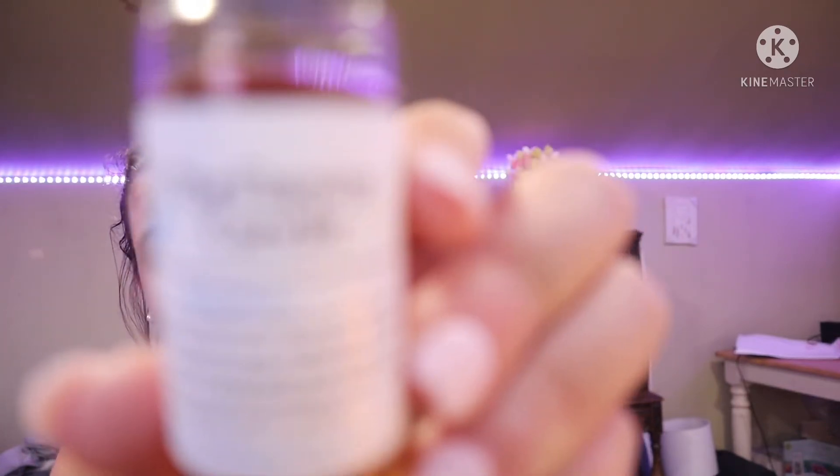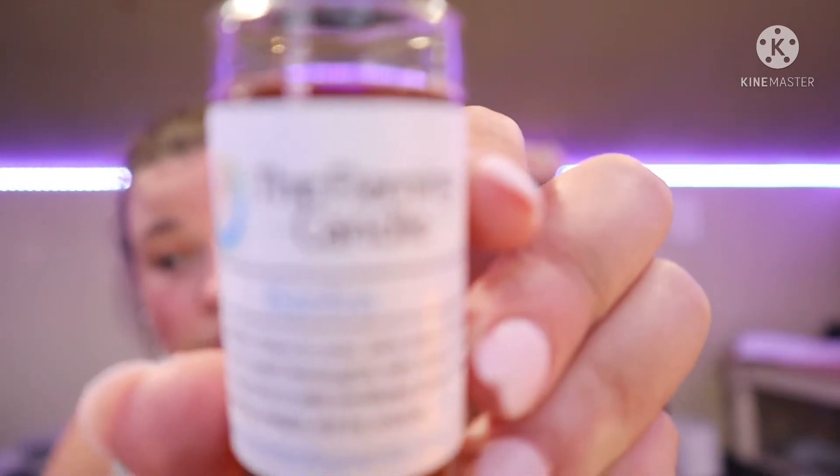The next one is Bonfire. Oh, this one's very smoky — yeah, it's very like if you were near a fire and you just blew out the fire, this is what it would smell like. So that is Bonfire.